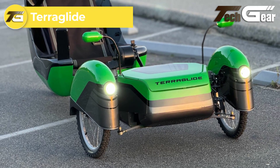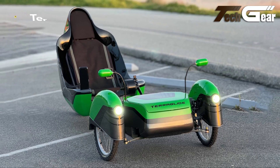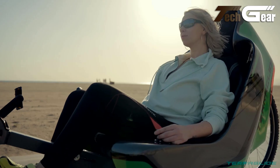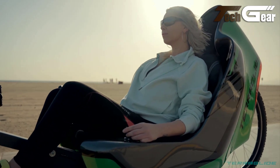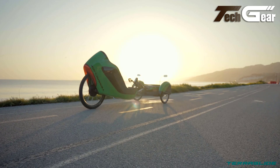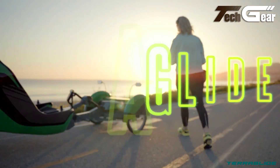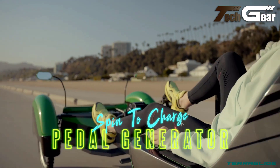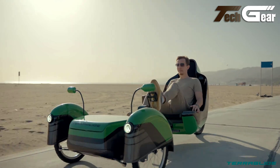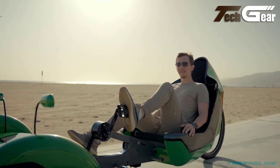The Terraglide Electric Recumbent Tricycle, engineered by AJProtek, represents a significant leap in eco-friendly transportation. This innovative trike combines cutting-edge technology with a focus on sustainability, making it an ideal choice for those seeking an efficient and greener ride. The standout feature is its steer-by-wire technology, which provides precise control and a smooth, intuitive riding experience. This advanced system makes the Terraglide highly maneuverable, adapting to various environments with ease. Equipped with a pedal assist generator system, the Terraglide allows riders of all fitness levels to enjoy cycling, regardless of the terrain. Its fully electric propulsion ensures zero emissions, quiet operation and seamless power delivery, making it a clean and efficient option for urban mobility.